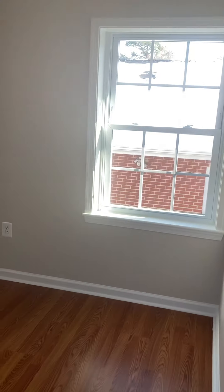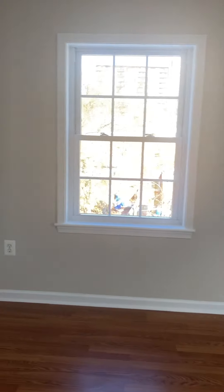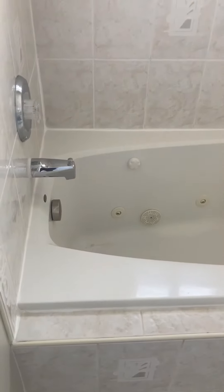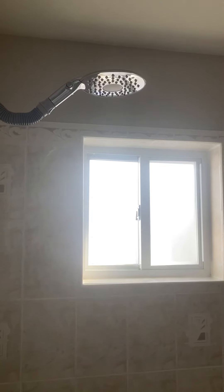Two steps up to an addition and you've got a really large bedroom here with a ceiling fan. There's a closet and then you've got a bathroom with a soaking tub with jets, a rain shower head, window, and vanity.